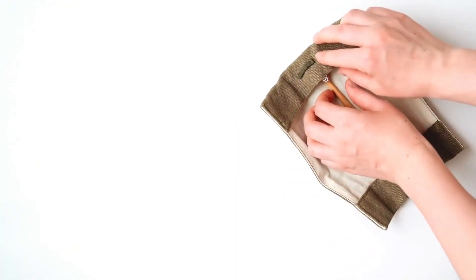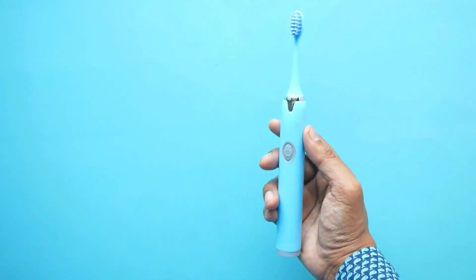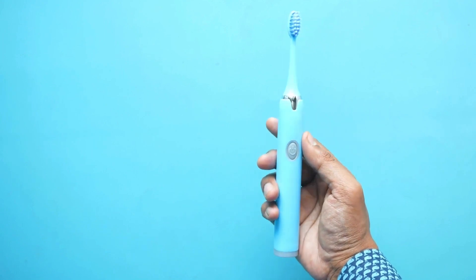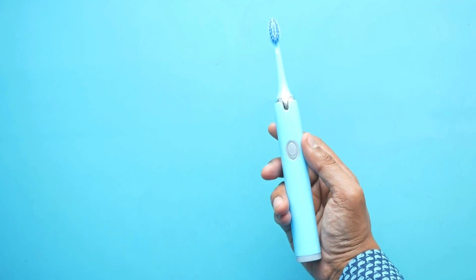That's the fascinating history of the toothbrush, a journey that spans ancient civilizations to the cutting-edge technologies of today. From chew sticks to electric brushes, each iteration has contributed to the evolution of dental hygiene practices. If you enjoyed this video, please like, share, and subscribe for more captivating content. Thanks for watching.